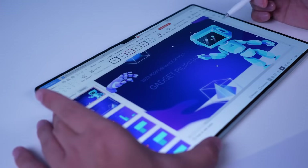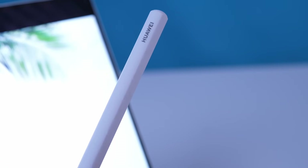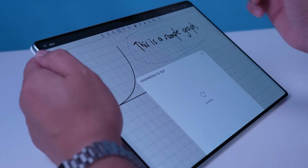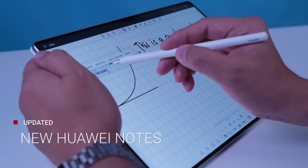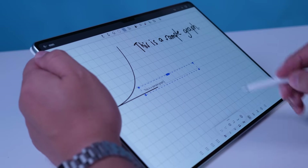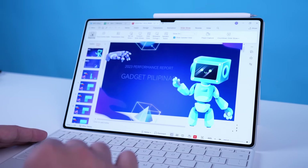How about the M Pencil? The M Pencil is truly a marvel. It's not just competing with other tablet styluses — it's in a league of its own, rivaling professional tablet interfaces like Intuos and even Huion. And Huawei Notes has undergone a massive transformation. It's intuitive, feature-rich, and eliminates the need for additional apps. Plus, there's WPS 2.0, which brings desktop-level productivity to your fingertips.